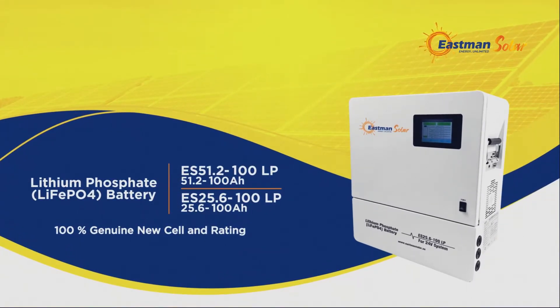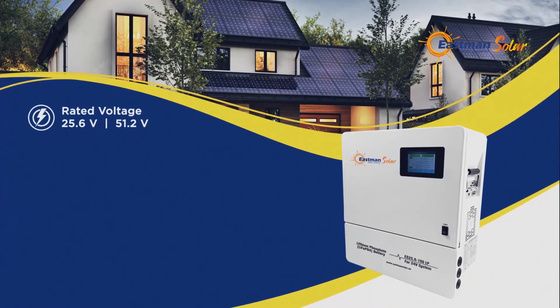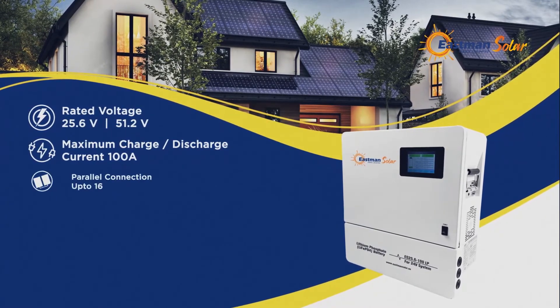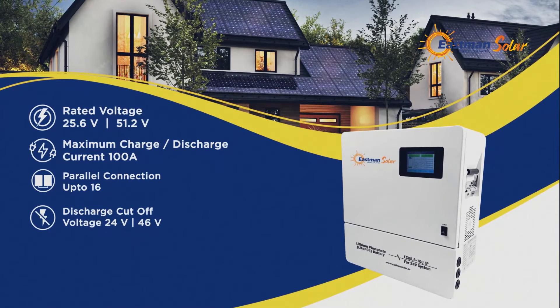Lithium Phosphate Battery. ES 51.2-100 LP: 51.2 Volt, 100 Ampere Hour. ES 25.6-100 LP: 25.6 Volt, 100 Ampere Hour. 100% Genuine New Cell. Rated Voltage: 25.6V or 51.2V. Maximum Charge and Discharge Current: 100 Ampere. Parallel Connection up to 16. Discharge Cut-Off Voltage: 24V or 46V. New BYD cells.